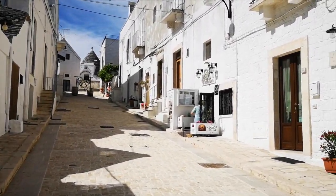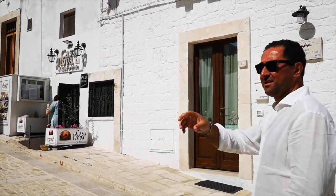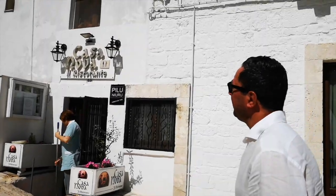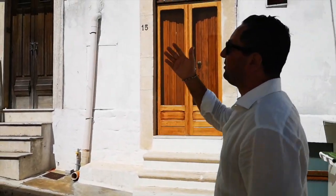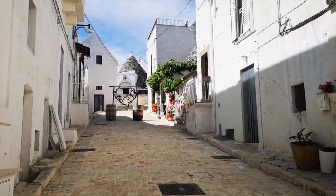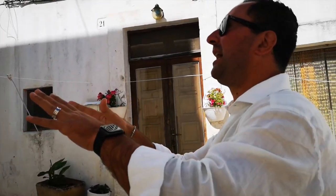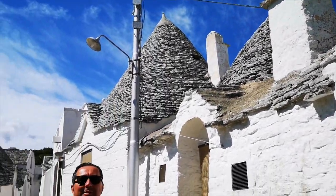This land is full of stones, so it was easy for them to find stones to build the little cone Trulli houses. Between the rocks there is no cement — it's the way they put the rocks together, one on top of the other, that holds them up. You can even see twin Trulli here — two big Trulli together with the same roof.